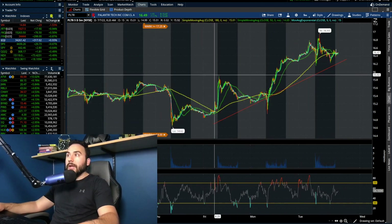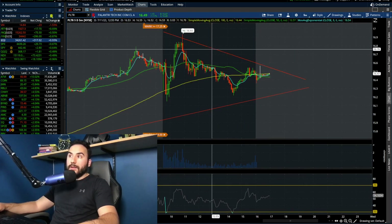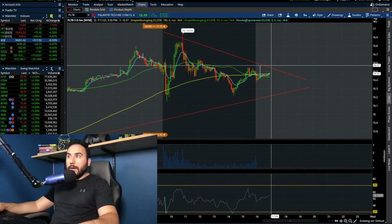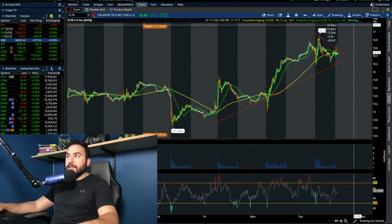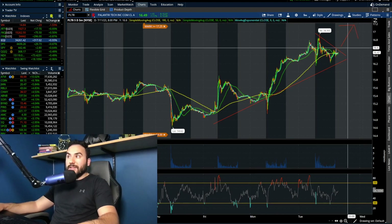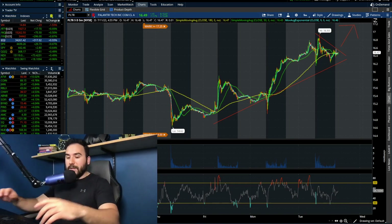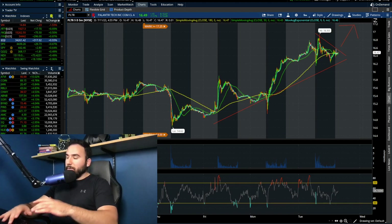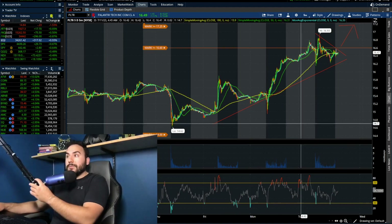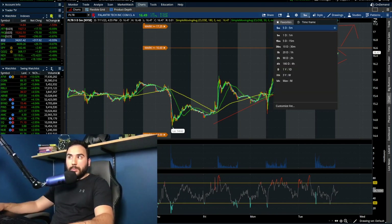Will these higher lows and higher highs continue into the future? And will we end up confirming a breakout, which would mean this needs to start breaking above $16.50 and $17? If it breaks above $17, that's where it could really start taking off. But first it needs to break above $16.60 and break this wedge. I'm going to set my alert now at $16.60. Please trade at your own risk — this is not guaranteed. I'm just breaking down the charts here the way I see them, outlining different scenarios that could potentially play out.